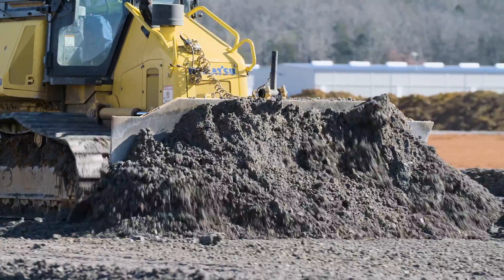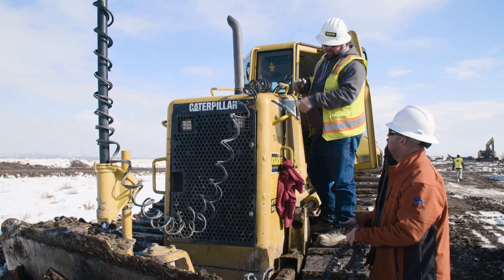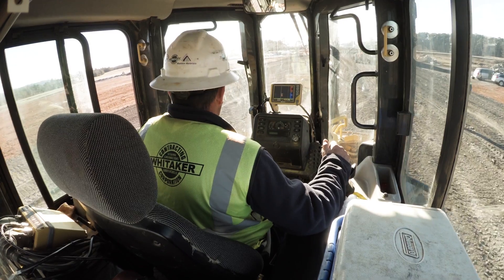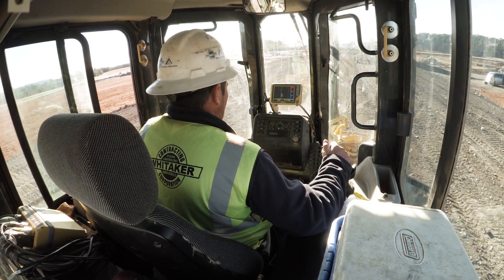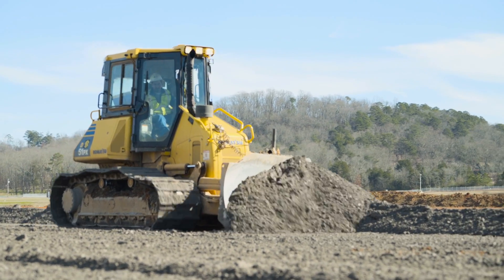Never settling, TopCon has created a revolutionary new way to significantly improve the performance of a dozer, while completely freeing the machine of obstructive bulky masts and cables. The next evolution in maximum dozer control and maximum results is TopCon's 3DMC Max.